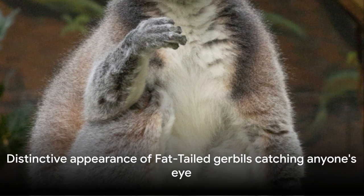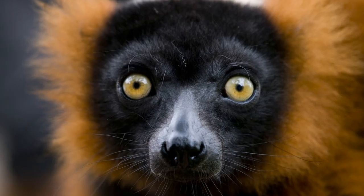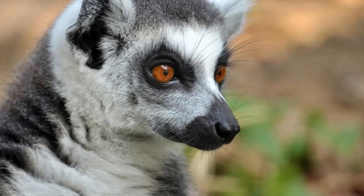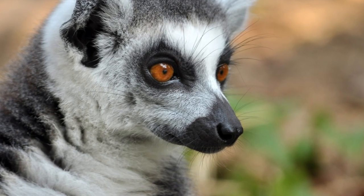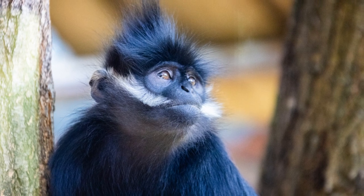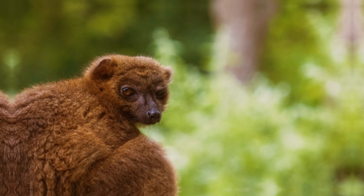With their distinctive appearance, fat-tailed gerbils are sure to catch anyone's eye. With their chunky bodies, expressive eyes, and that unmistakable tail, they are truly a unique addition to the gerbil family. Not to mention their calm and friendly nature, which makes them excellent companions for those seeking a low-maintenance yet engaging pet.